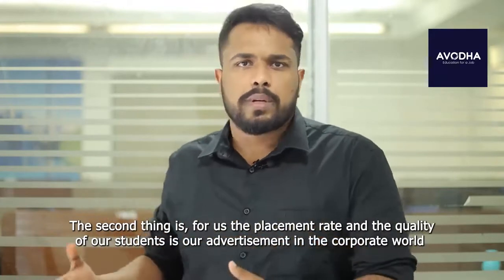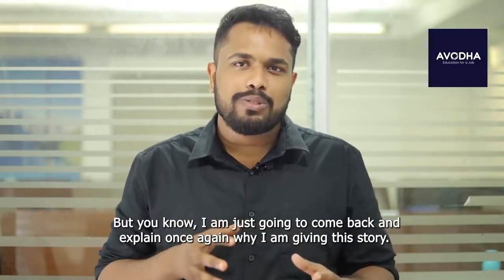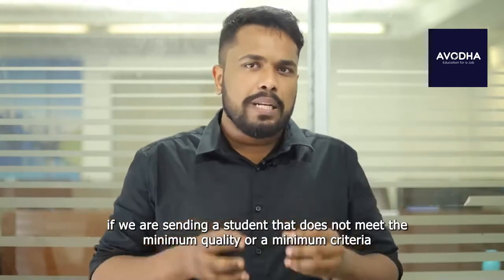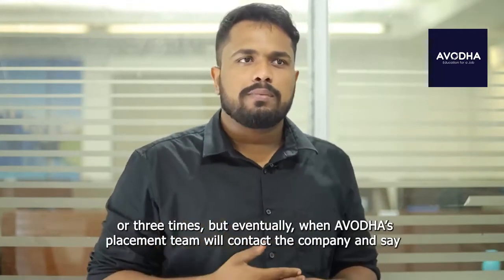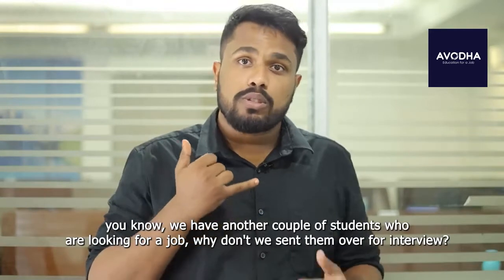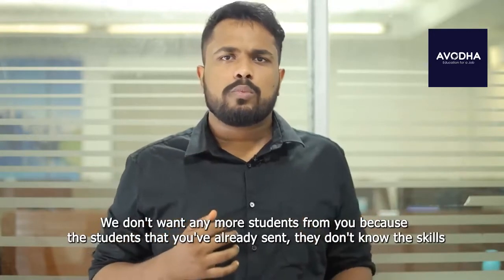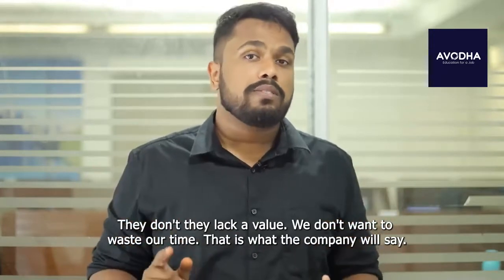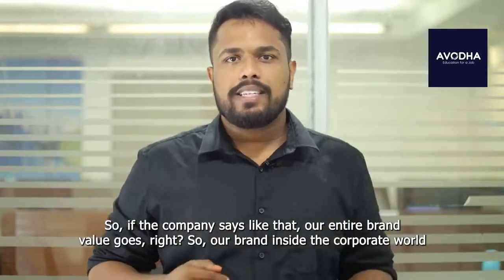In the corporate world — and I know this sounds like I'm going away from the topic, but I'll come back and explain why — if we are sending a student from Avodha who does not meet a minimum quality or minimum criteria, the company might take an interview one, two, or three times. But eventually when Avodha's placement team contacts the company and says we have more students looking for a job, the company is going to say no thank you. They'll say the students you already sent lack the skills and value, and they don't want to waste their time interviewing our students. So if a company says that, our entire brand value is gone.